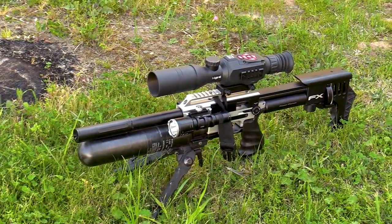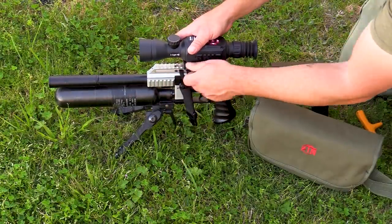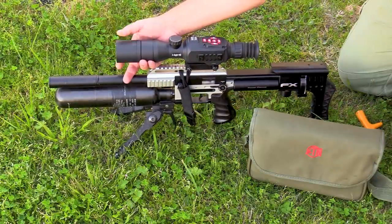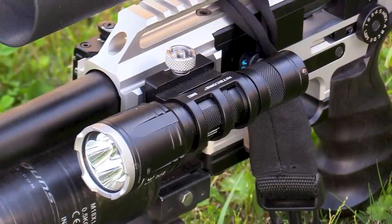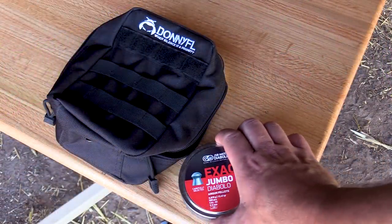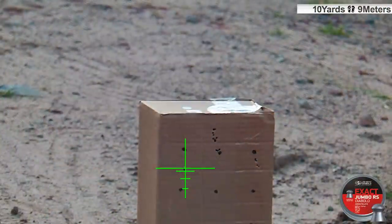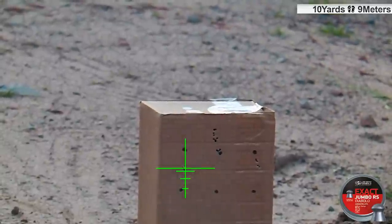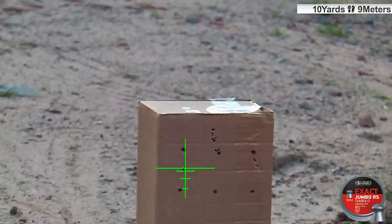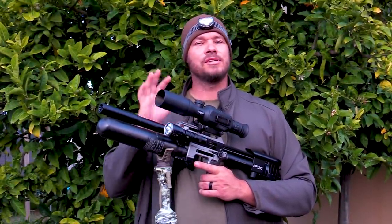Let me show you my setup for tonight. This is the FX Impact Compact. I've changed out the scope on top — this is the Excite HD night vision scope. On the side I've got a Nightcore infrared torch to go along with my night vision setup. I've also changed my ammo out to 13 grain JSB pellets, which I shoot at 800 feet per second — more than enough to kill a rat, and maybe a little bit overkill, but I like to hit them hard.